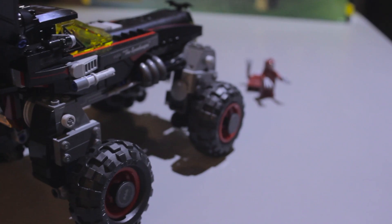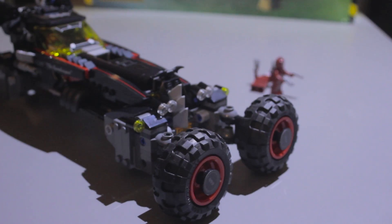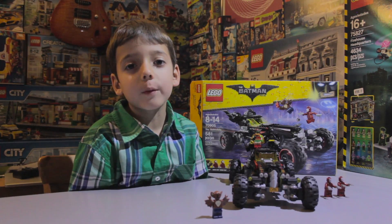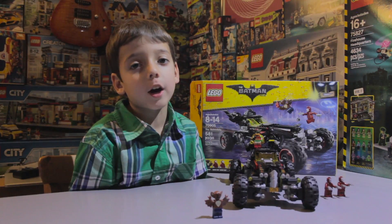The race mode, the monster truck mode, and the parallel parking mode. This is a really cool set. I like all the figures it comes with. Now I'm going to battle it with the Joker Low Rider.